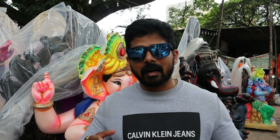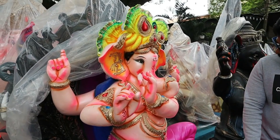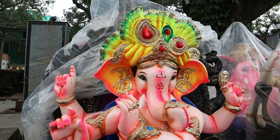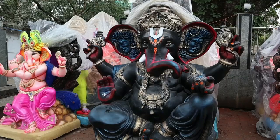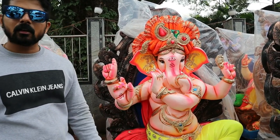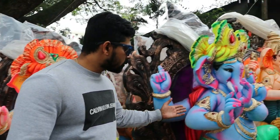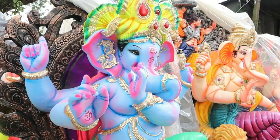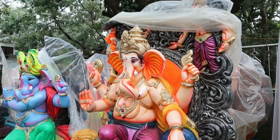Most people are taking Ganesha home from today itself. Behind me you can see one that is almost six feet - this kind of Ganapati will be kept on pandal streets. There's one completely black in color, something like Krishna. And just look at this one behind - you can see six packs, a very unique way.